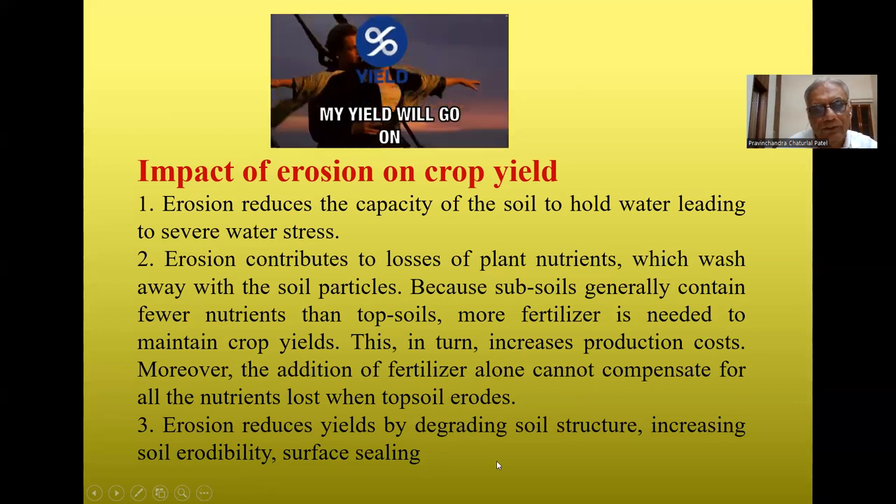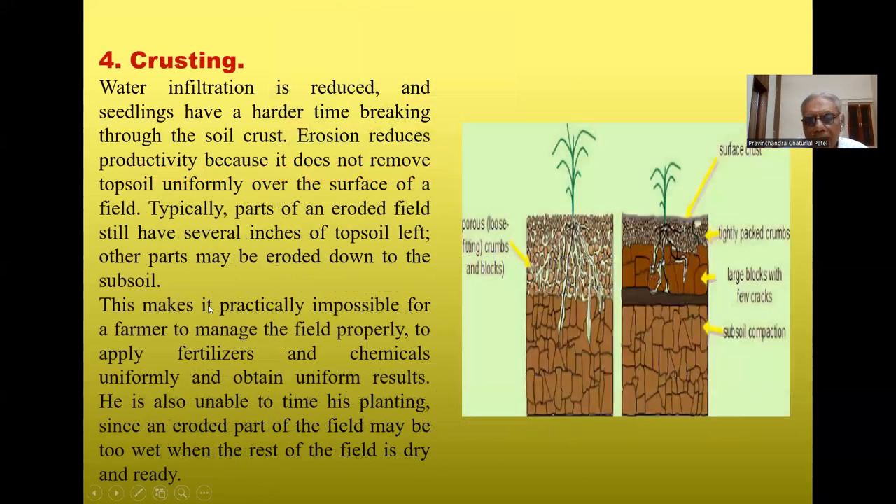Erosion causes surface sealing and crusting. When surface crusts form, water infiltration is reduced and seedlings have a harder time breaking through the soil crust, while a loose, porous soil promotes better root growth. Erosion also reduces productivity non-uniformly — part of a field may have several inches of topsoil left while another part may be fully eroded down.